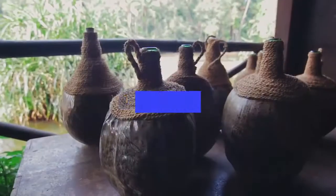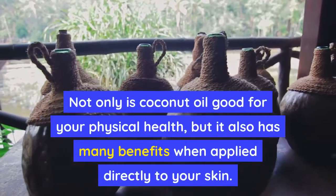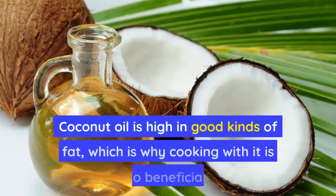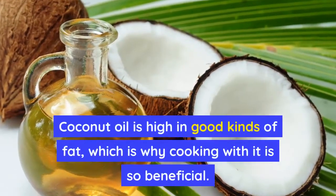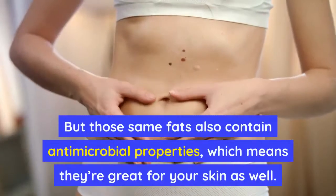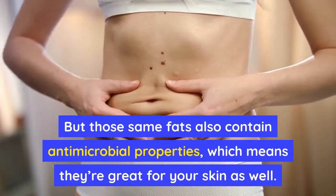Coconut oil. Not only is coconut oil good for your physical health, but it also has many benefits when applied directly to your skin. Coconut oil is high in good kinds of fat, which is why cooking with it is so beneficial. But those same fats also contain antimicrobial properties, which means they're great for your skin as well.